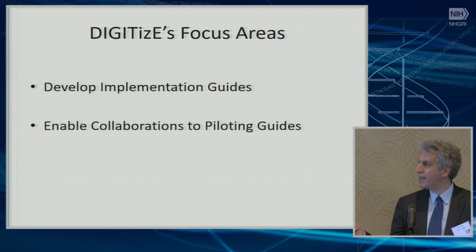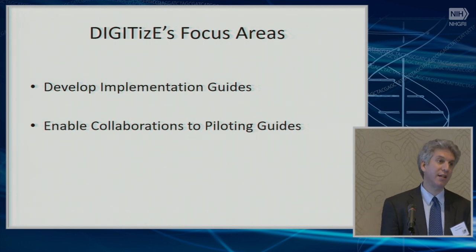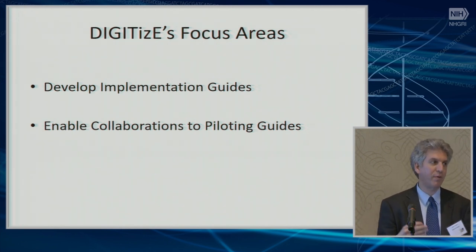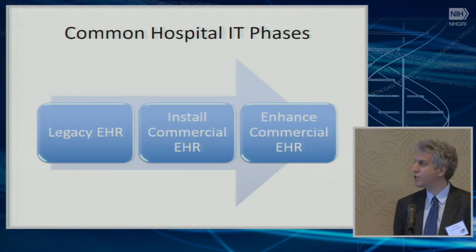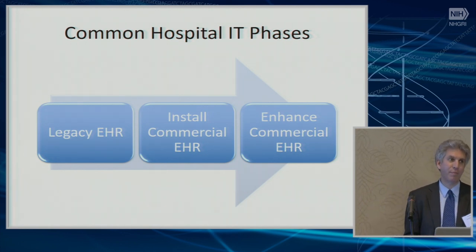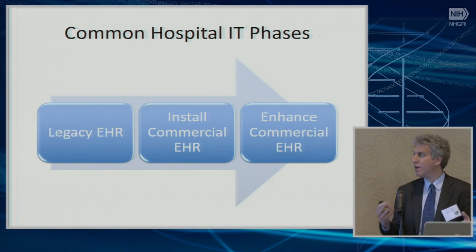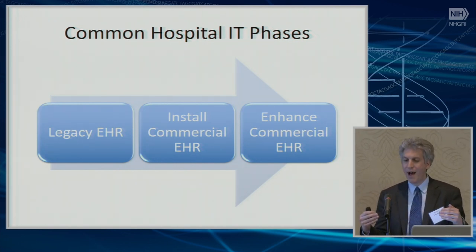I'm going to talk about what we've done in these areas and really focus on where our challenges have been, because I think that may be most useful to this group. But before diving in, I want to talk about the general context we operate in, which is really important in terms of thinking about how to increase clinical decision support for pharmacogenomics going forward.